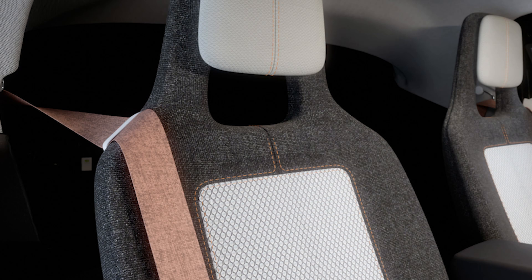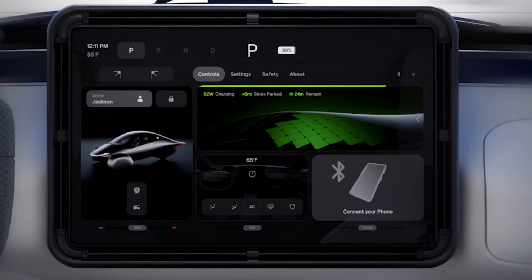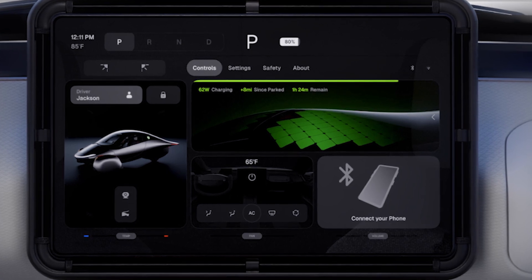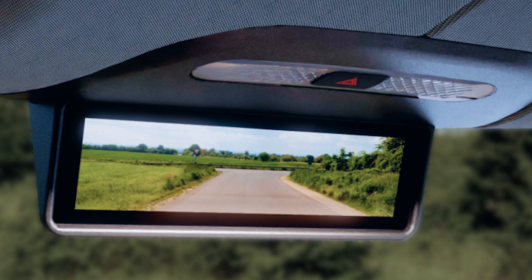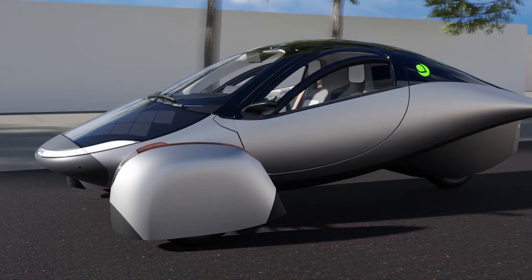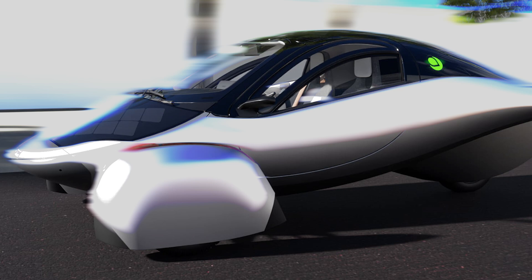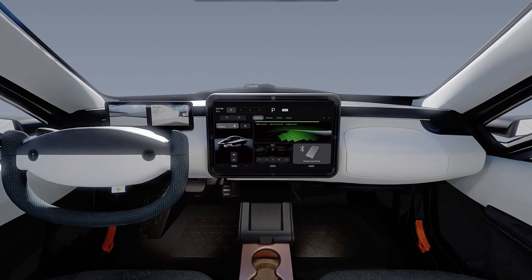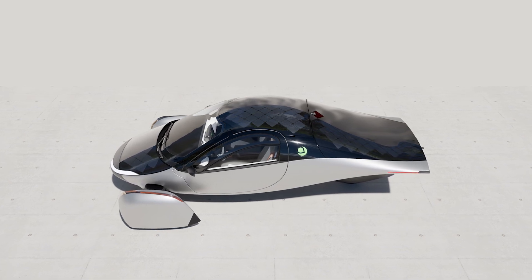As far as price goes, Aptera is offering this innovation at a starting price of US$40,000 — around 38,000 euros — for the base model, with potential upgrades depending on battery size and additional features. The company has already gathered nearly 50,000 reservations, bringing in over US$1.7 billion in potential revenue. Not bad for a company that's been working on this for years.